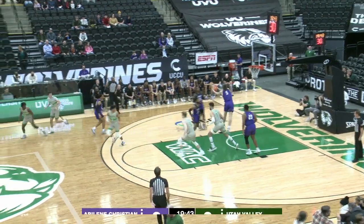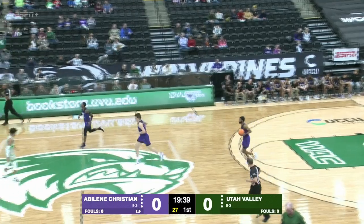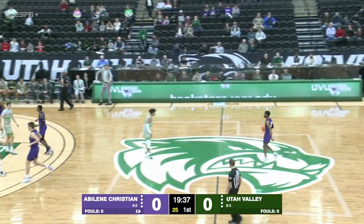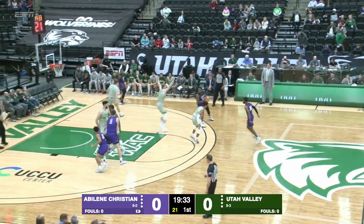Latre Darthard for three — that one rattles in and out, and the rebound pulled down by the sophomore Cameron Steele for Abilene Christian. Reggie Miller, their guard, will run the offense, the redshirt senior from Houston, Texas.